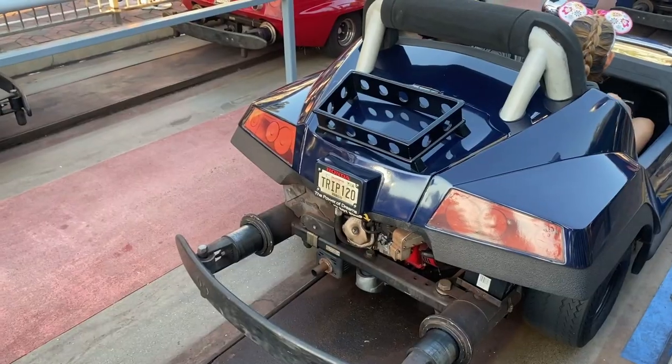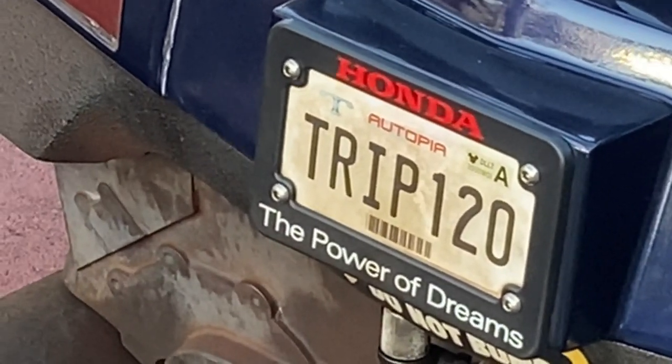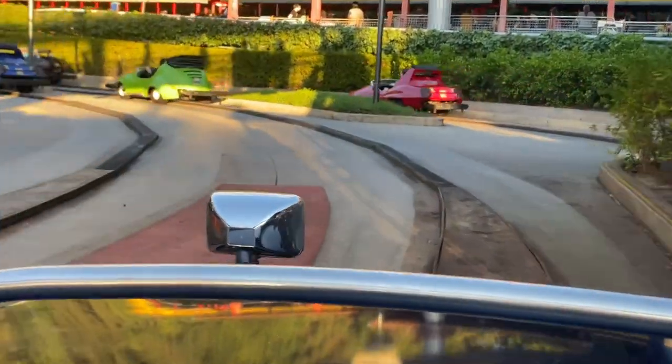Now we're at Autopia — there are two Hidden Mickeys here and we're going to try to find at least one. The first one is behind a license plate; I'm going to try to get it as fast as I can because Noah is driving. Right there — that's the first Hidden Mickey, behind every license plate.